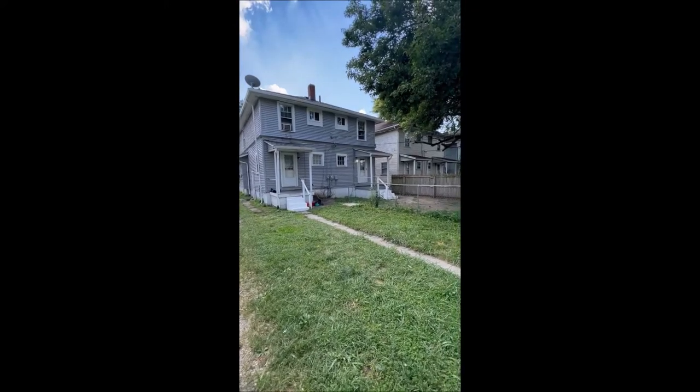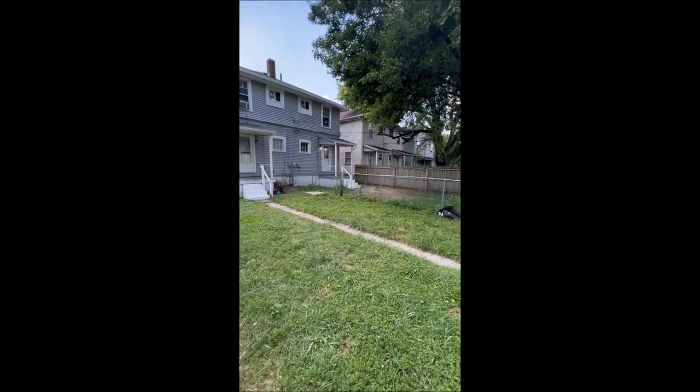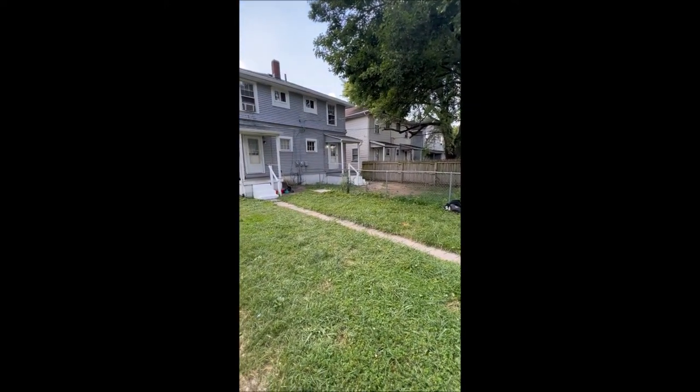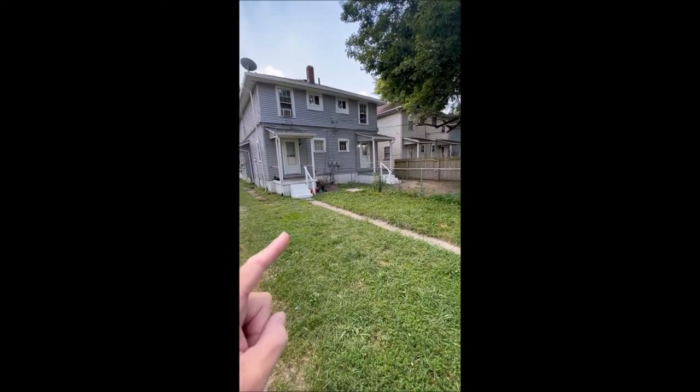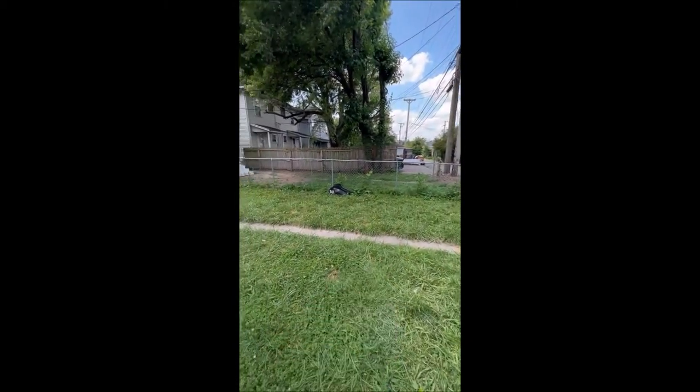We're at 1521-1523 Wyoming. We're starting at the back here. This is a three bedroom, one bath on each side duplex sitting on a full basement. The backyard here backs up to the alleyway.